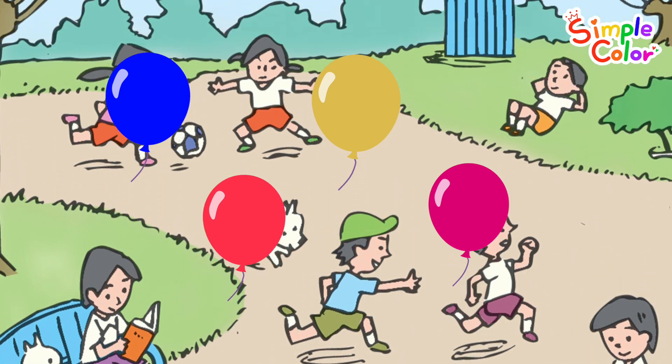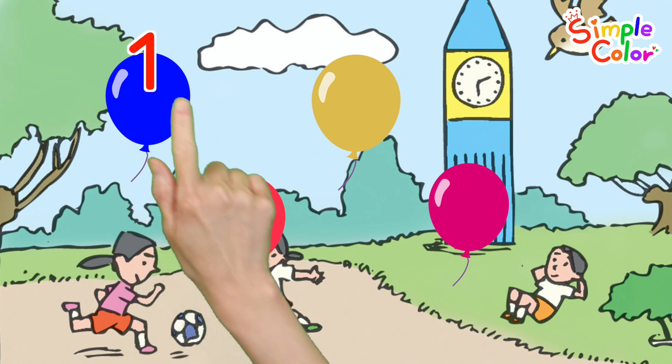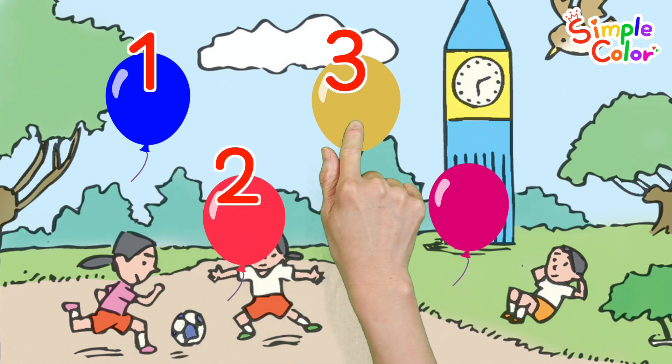This is a playground where we can run and play. Wow! Let's count all the balloons we see. One. Two. Three. Four.